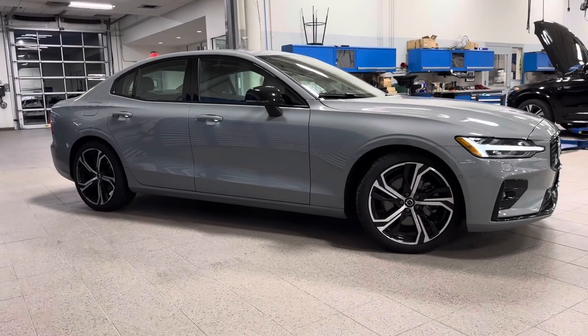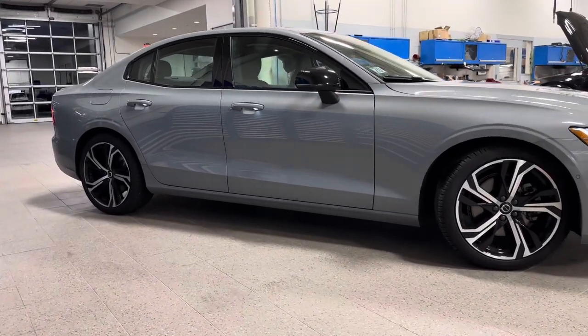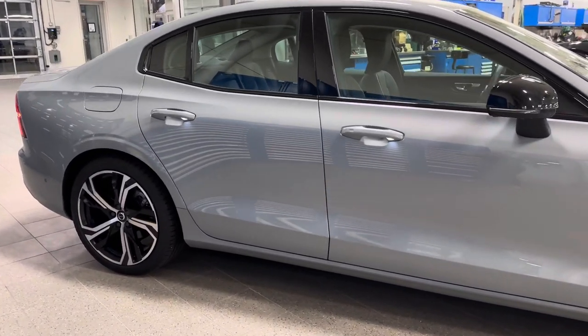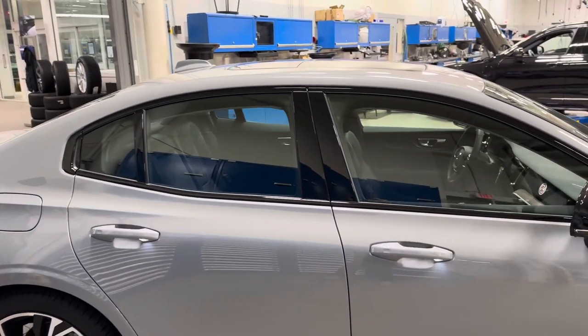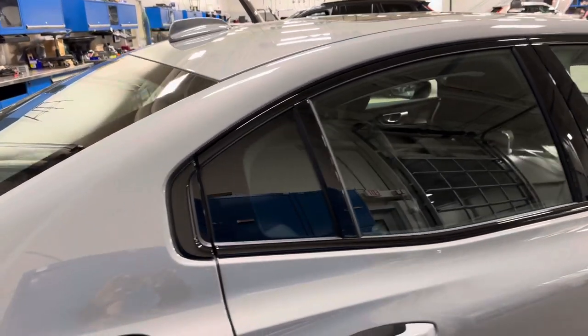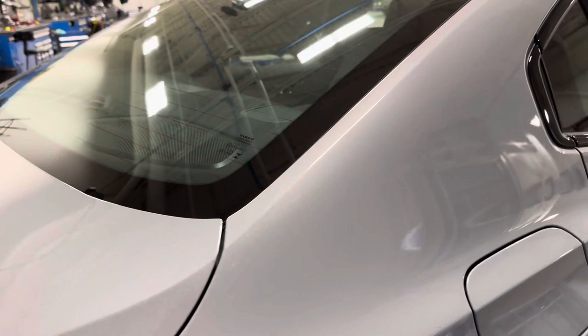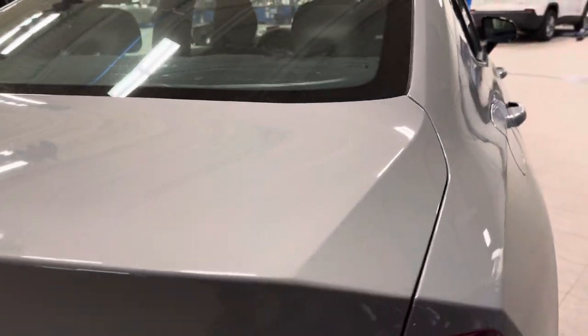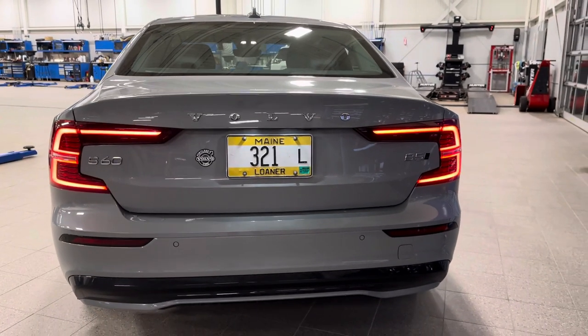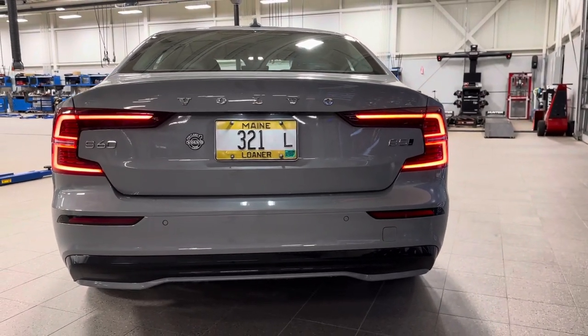The S60 is a beautiful driver's car — it's like riding on rails, nimble in and out of traffic. It's got a panoramic sunroof with a power sunshade. The B5 is a four-cylinder turbocharged engine, and it has super cool LED tail lights as well.